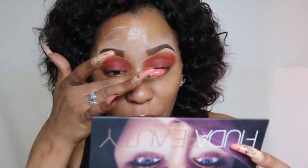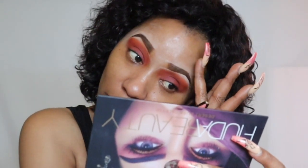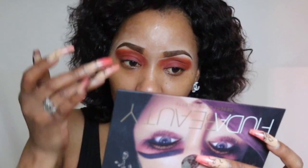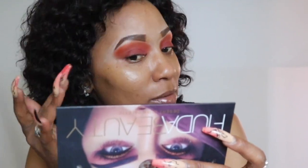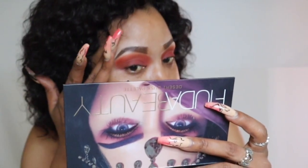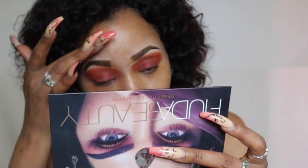I do use dewy products as well but that's if I'm going for a quick type of look. The look I'm going for today I want it to be something long-lasting, something you can wear to work. This is an everyday look — that's why I didn't film the eyeshadow part, because I wanted this to be beginner friendly.